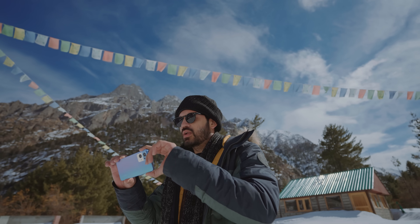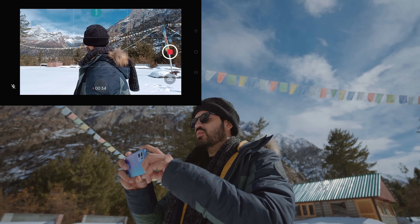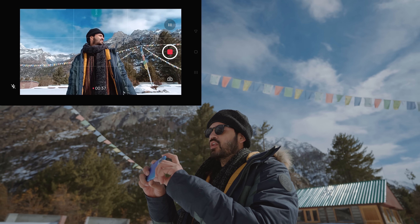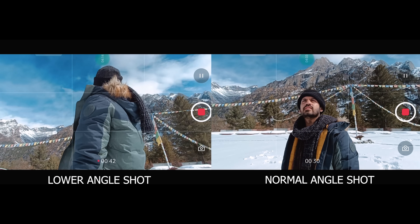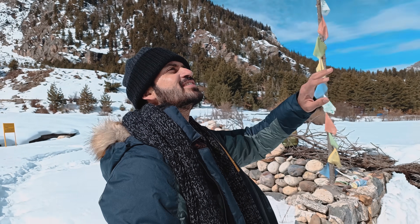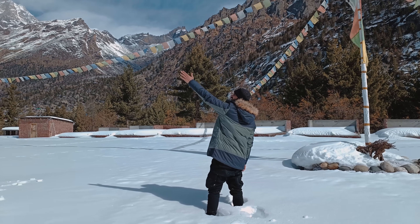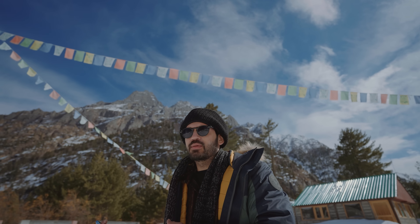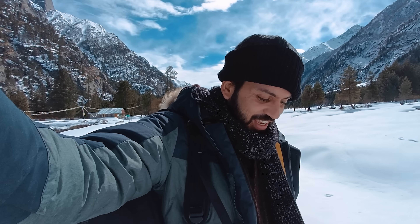Most of the time we just shoot straight without tilting or trying different angles. Lower angle shots often look much better than a straight shot. Also, it depends on what you want to show — if you want to capture emotions, get close to the subject so you can see the face clearly. A very wide shot where the full subject is visible won't convey what the subject is feeling. Keep practicing and you'll get better with time.